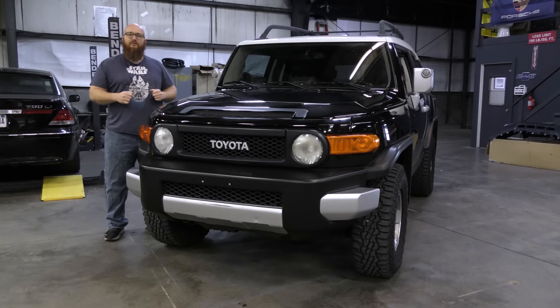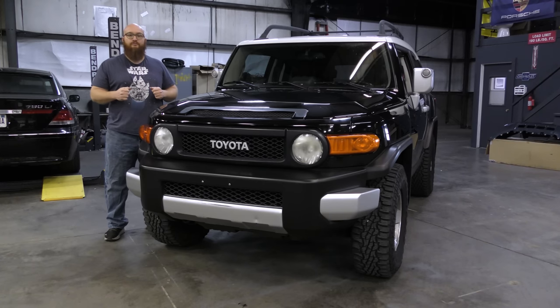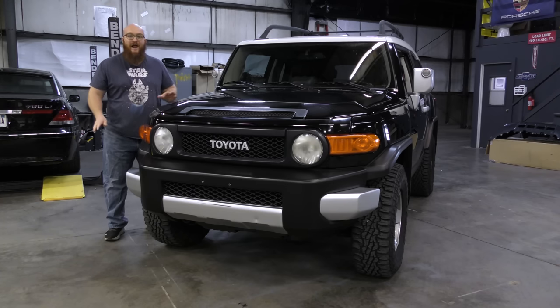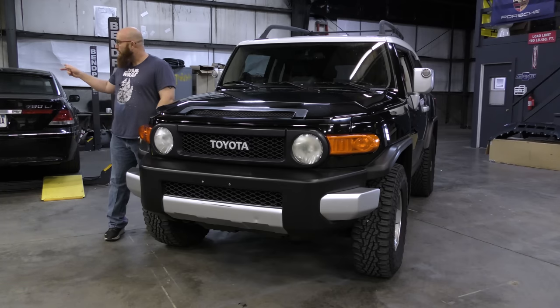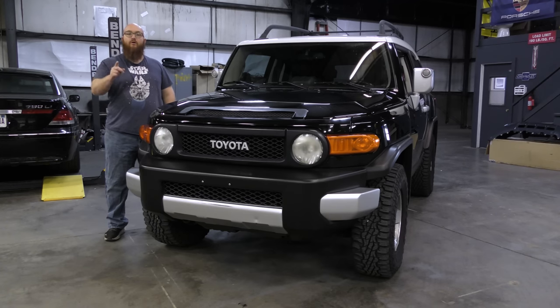He doesn't offer that deal to his other customers — that's because I've bought literally over 20 cars from him. He looked up the information. Would I buy a Jeep Wrangler with 180,000 miles? No. A GMC Acadia? Absolutely not. A BMW X5? In your dreams. Not happening. An Audi Q5? Never. But a Toyota? Without question.